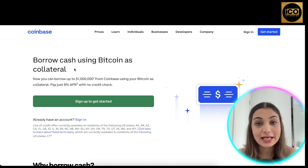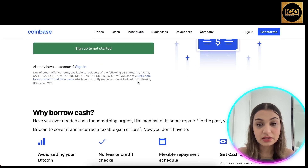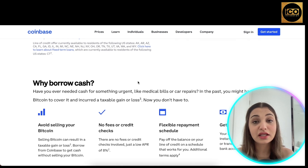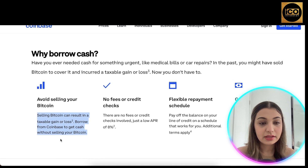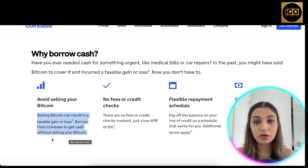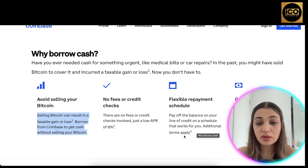They also have a borrow feature where you can borrow cash using Bitcoin as collateral — up to $1 million from Coinbase — and pay just 8% APR with no credit check. This is a good option especially if you have enough Bitcoin to keep as collateral. Normally, selling Bitcoin can result in a taxable gain or loss, but by borrowing against it you maintain your asset in your portfolio. There are no fees or credit checks — just a low APR of 8%.